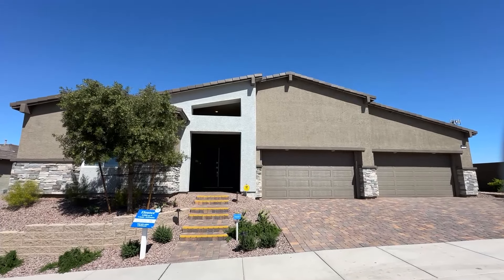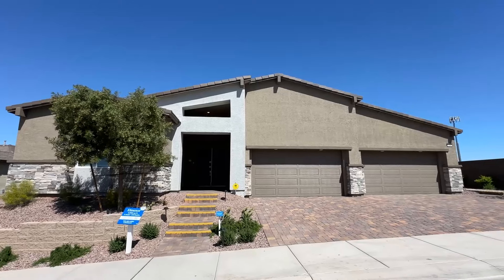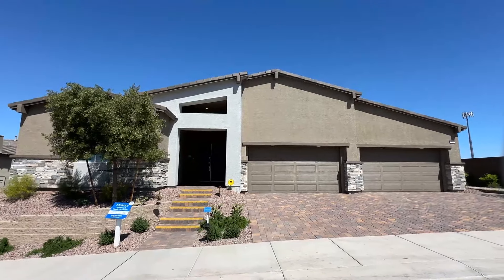Ladies and gentlemen, you're in for a treat today. We have a beautiful single story, 3,599 square feet, four-car garage. This is the Eleanor floor plan.